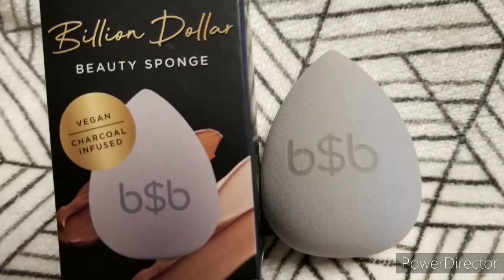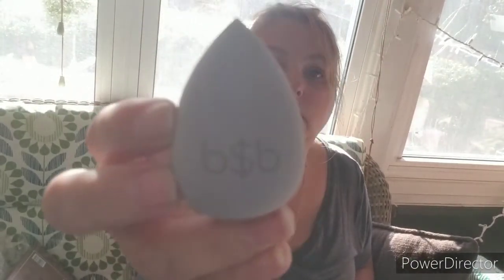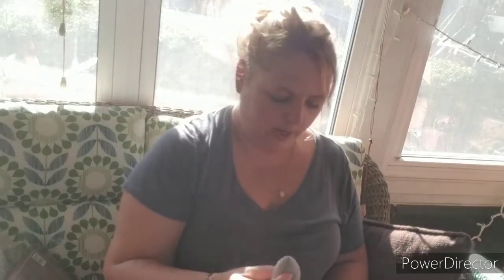And the last thing is by Billion Dollar Beauty — a charcoal beauty sponge. It's vegan and charcoal-infused, valued at $15. It provides the perfect application for any liquid foundation, concealer, or highlighter. The density is perfect for dispensing a controlled amount of product, and it applies smoothly for a filtered look without the filter. It has the logo on it, it's a light gray, and it doesn't have a smell, which is nice.